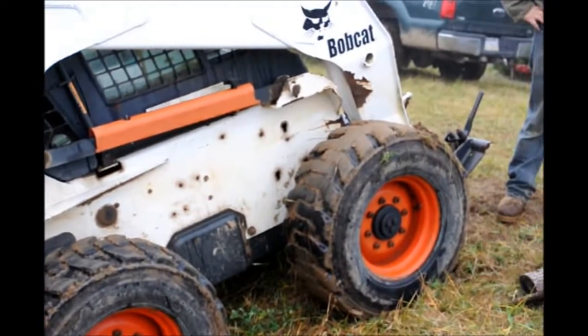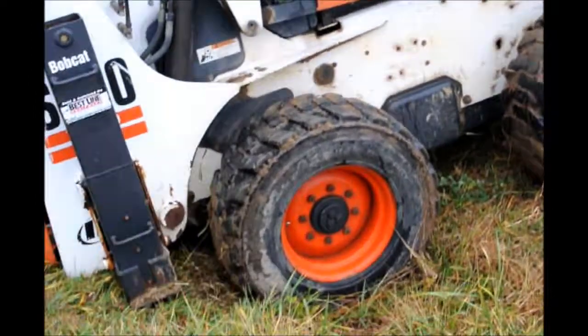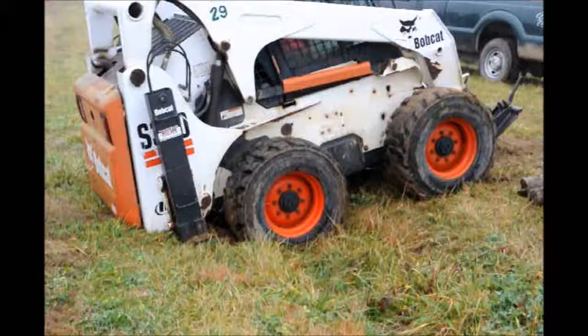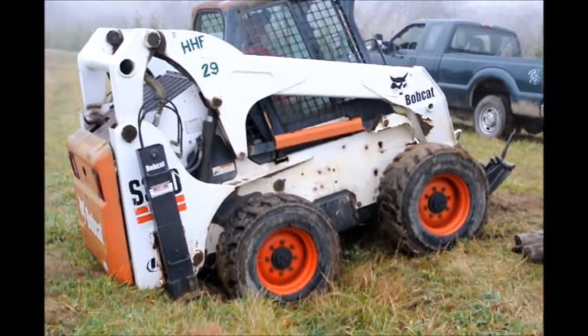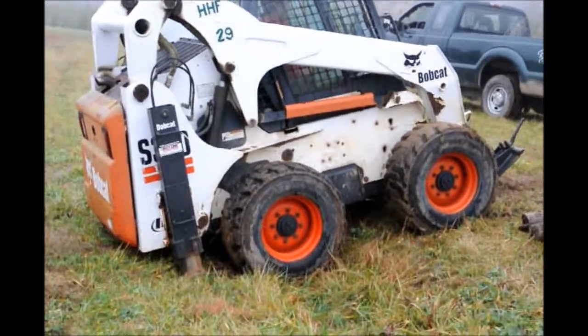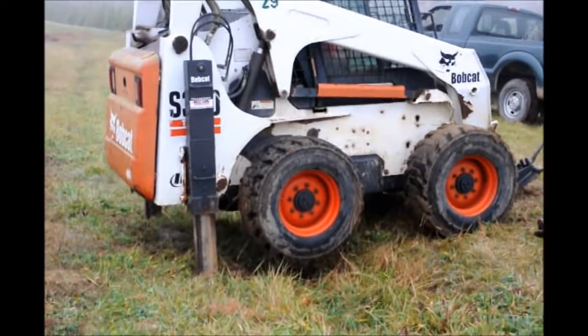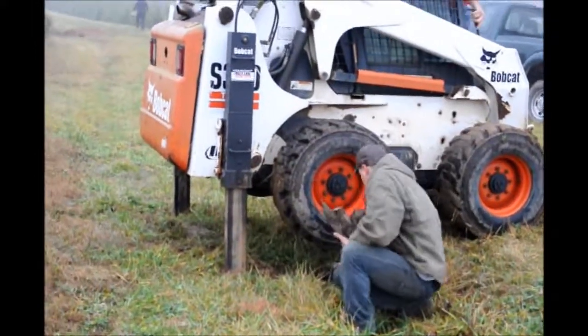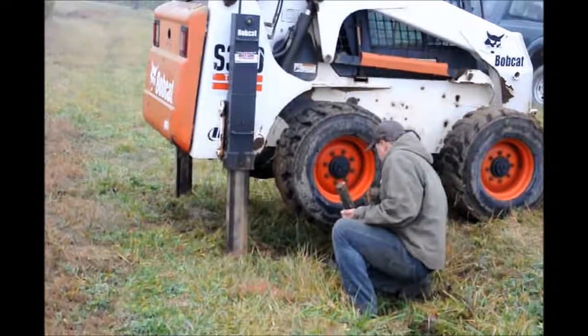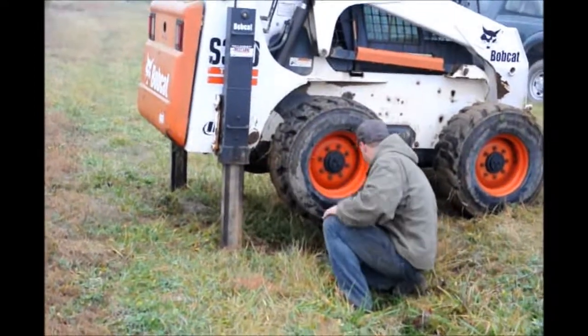The stabilizers are primarily used to keep the bobcat level while we're digging a tree. But many times when the bobcat gets stuck, we can use the stabilizers to lift up the rear end of the bobcat and then put boards or pieces of wood underneath the tire to free ourselves from this location.